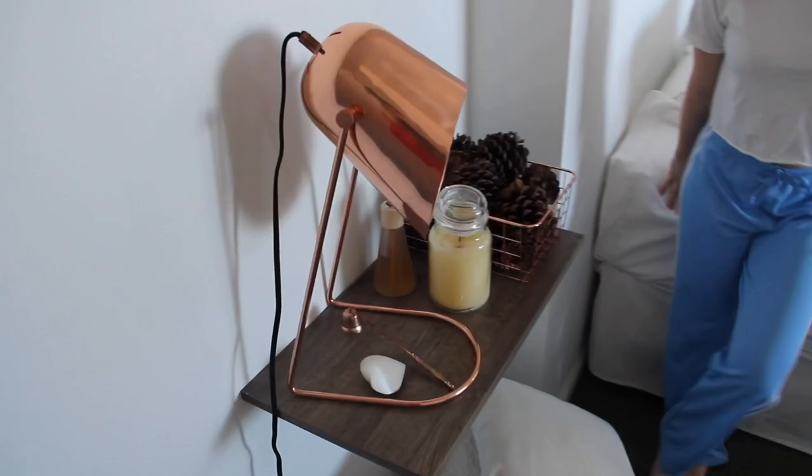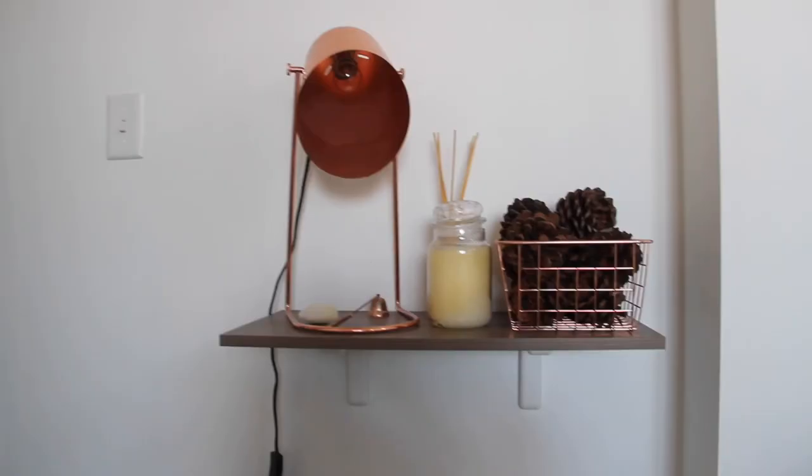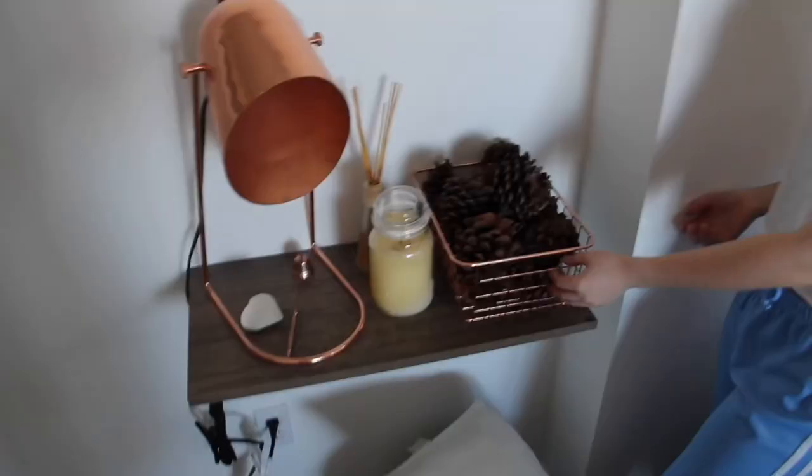So as we come over here to my favorite nightstand, the wood is from Menards, the pine cones are from the yard, and the basket I made myself. This candle is a vanilla candle.